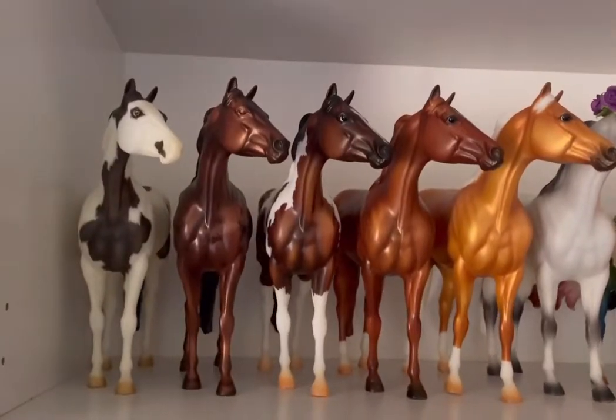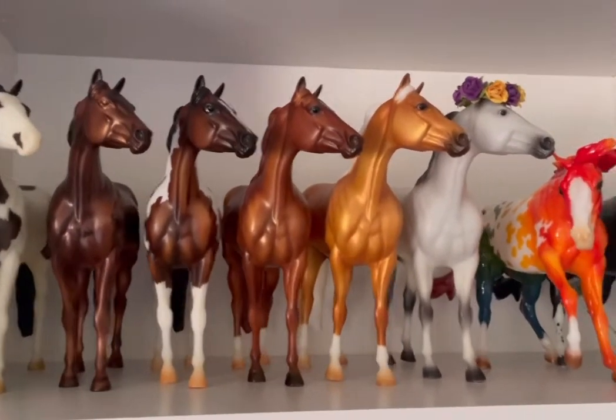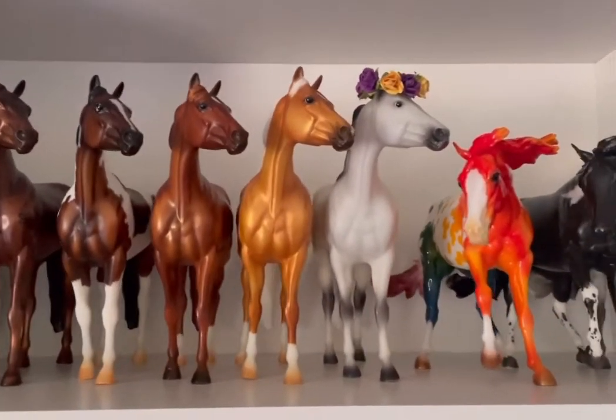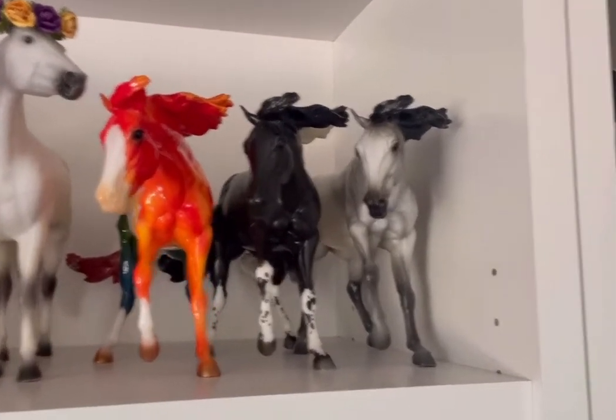Moving on to some of my favorites. First off we have Geronimo, Bandera, my three Ormond mixers, Jaycee, Spectrum, Paint Me Pepto, and Cyrus.